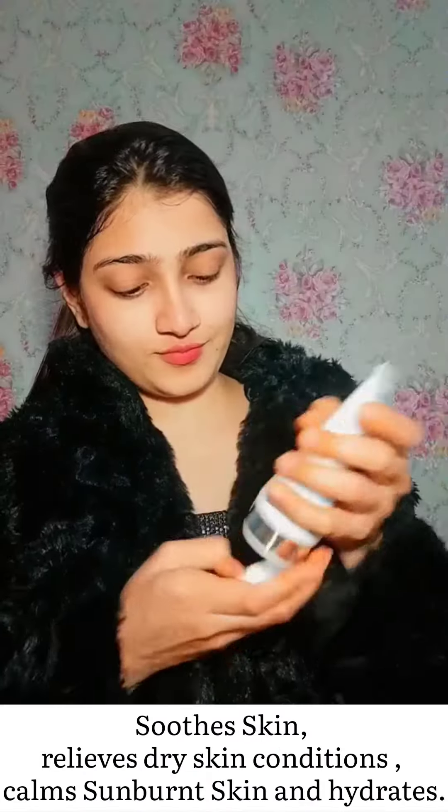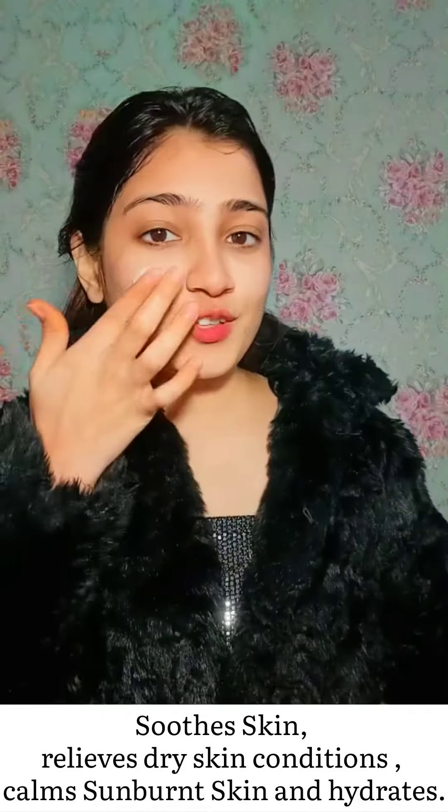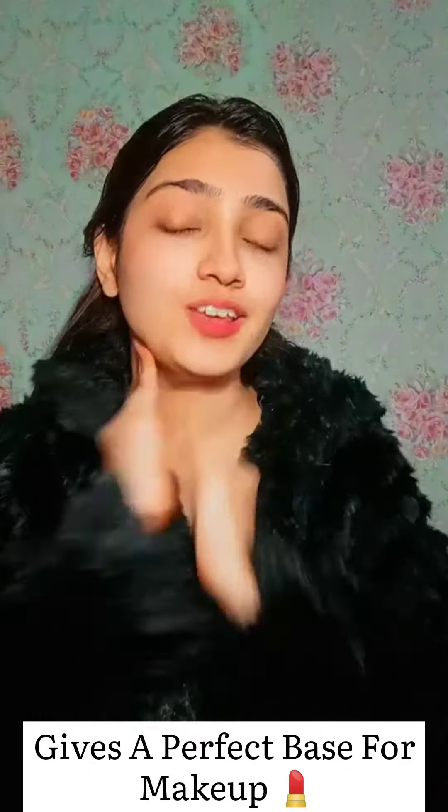Now my face feels super clean, as you can see. Now we'll be going with the second product — the Nutriderm Moisturizing Lotion which has Vitamin E. This much is enough. Just give this cream a good massage on your face, and oh my god the smell is so good, I am in love with it.